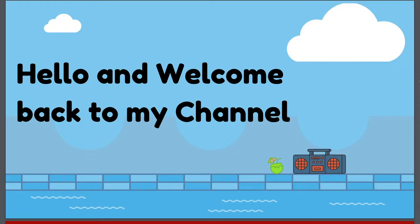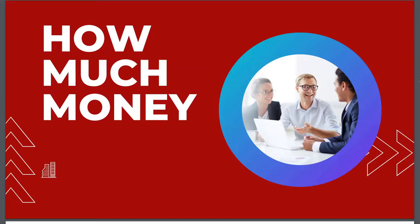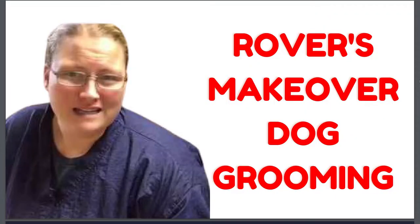Hi guys, welcome back to my YouTube channel. In today's video we are going to see how much money the Rover's Makeover dog grooming channel makes on YouTube. If you don't know about her, she does a lot of amazing grooming-related vlogs and gives you amazing tips on how to take care of your pets, so do follow her.